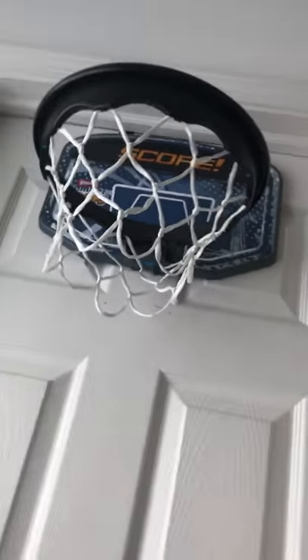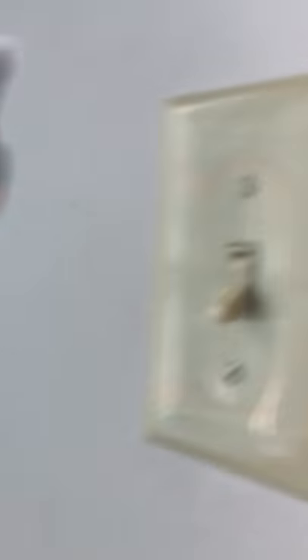And down here is my Nerf. Over here is my basketball mini hoop, and I have a laundry basket as well. Here's the door to my closet.